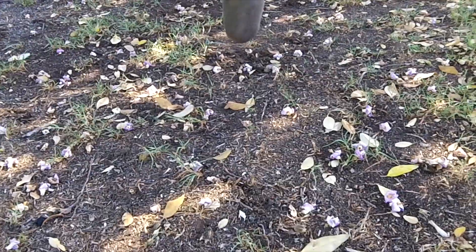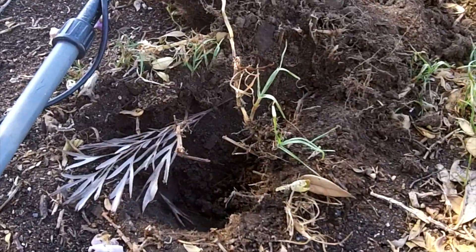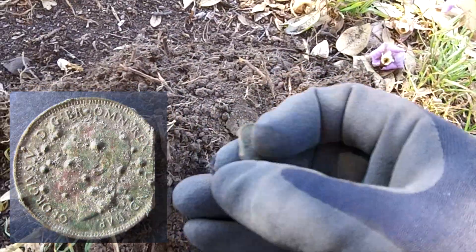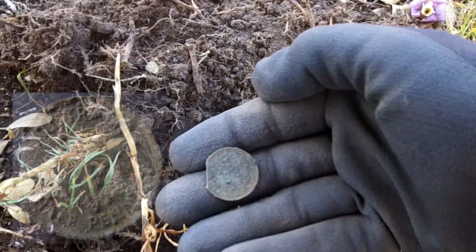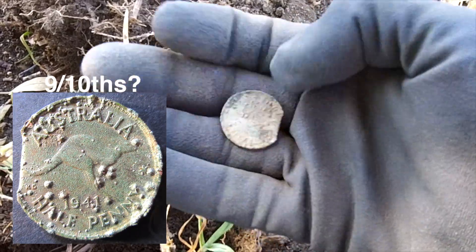That's where we got the half penny a minute ago. Come along a couple of steps, bit of a funny old signal — another half penny, but it's been aptly knackered by the mower, about three-quarters of a half penny. Beauty.